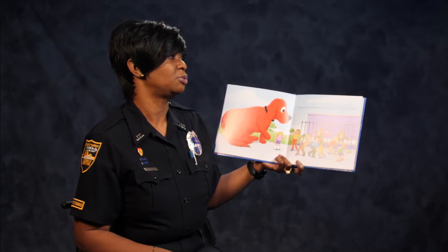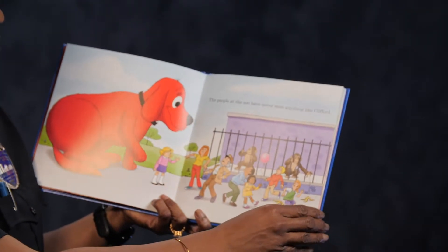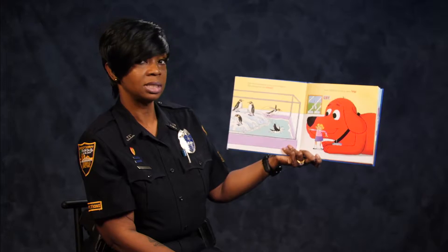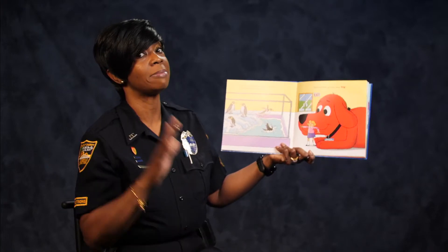The people at the zoo have never seen anything like Clifford. The first animals we see are penguins. The penguins are small and Clifford is very, very big.